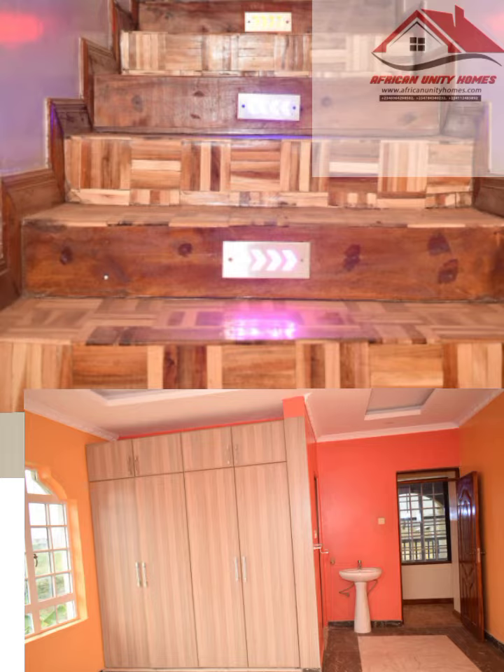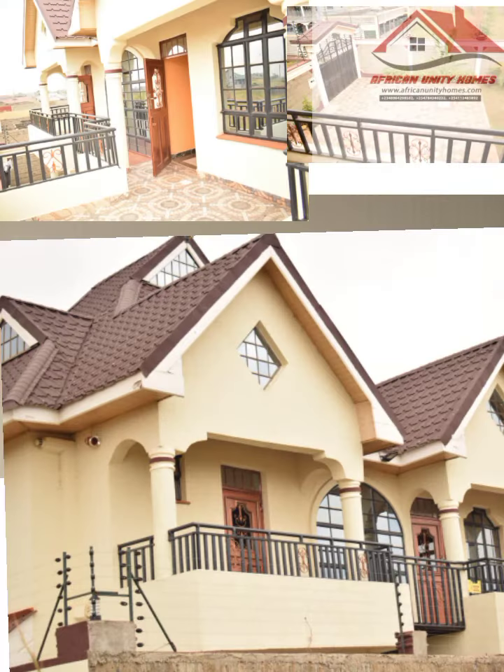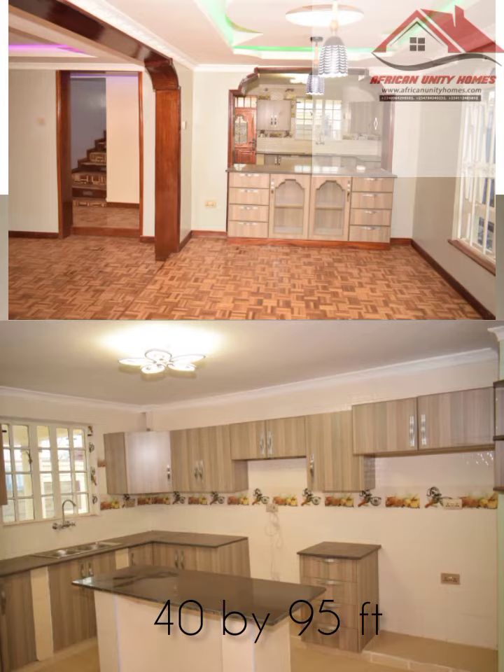All rooms are fitted with premium Jameson fixtures. There are servant quarters, and a stone perimeter wall surrounds the whole house with security lighting and defense. The property is sitting on a 40 by 95 feet land.